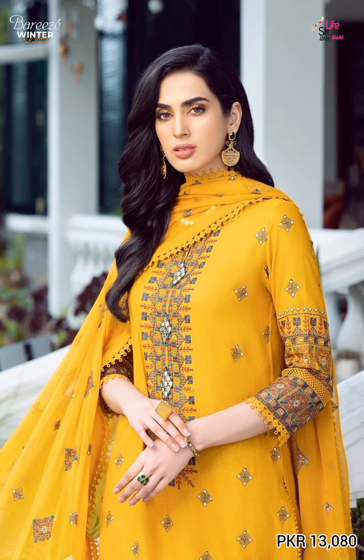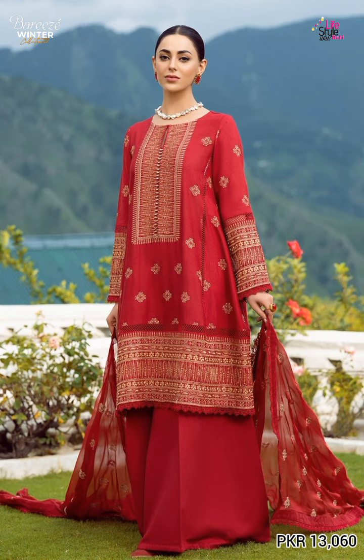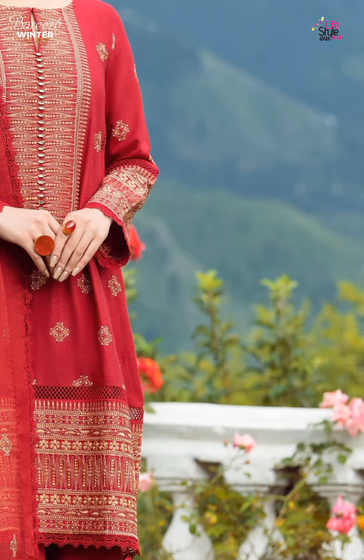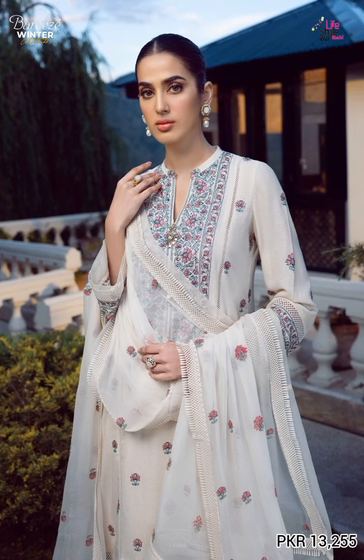Embroidered corundi lawn. This shirt is very nice in the next article. Embroidered selfie phone, this shirt is very nice in the back. This is a plain corundi lawn. Embroidered corundi lawn with a pleated cam bag, embroidered selfie phone. The trouser is of plain corundi lawn. Price is 13,250 in the next article.